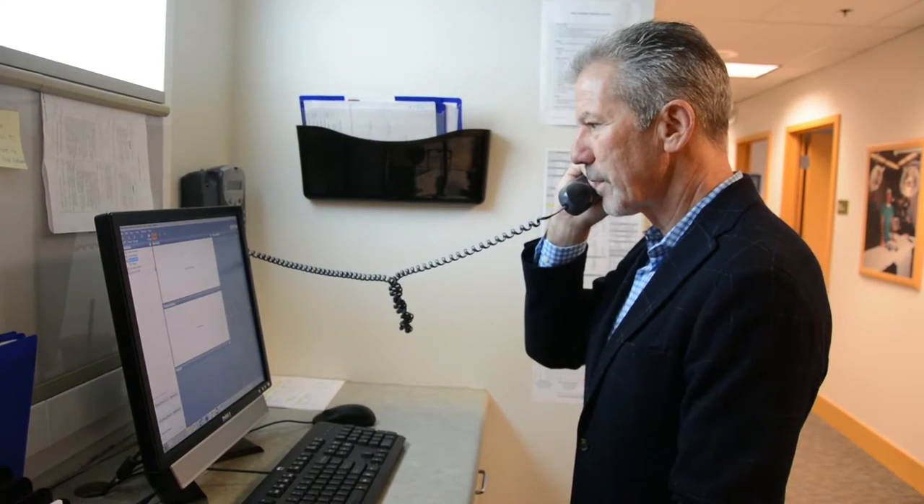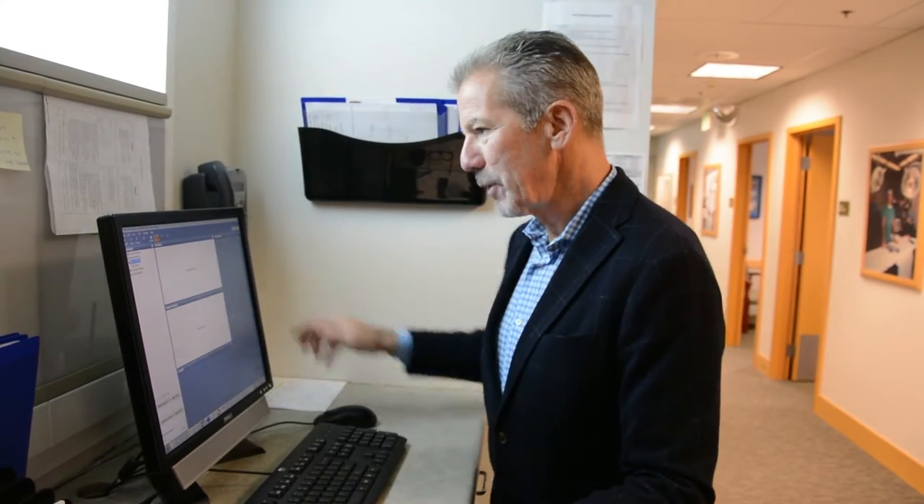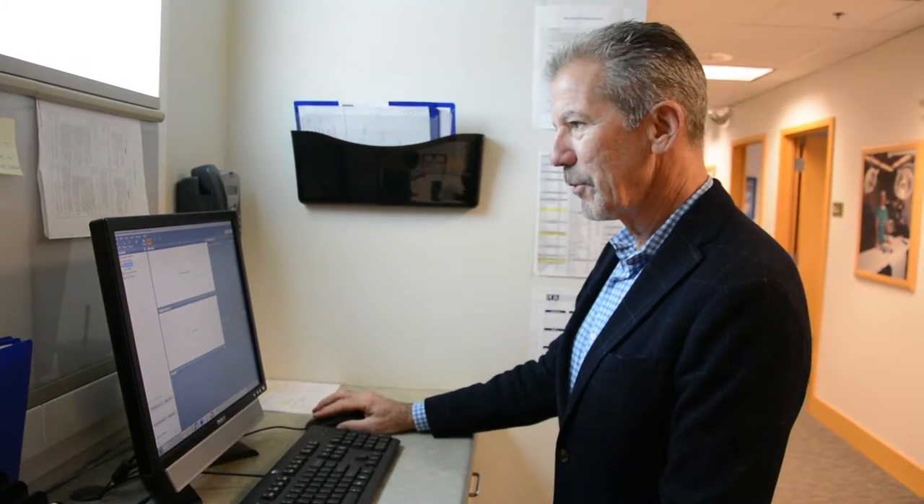All three have proven track records and lead to long-term success. We prefer the use of the anterior approach and have been using it for over eight years now because of several reasons. One being, it's associated with less post-operative pain, quicker recovery, return to work and activity sooner, a lower dislocation rate, and more accurate placement of the implants because we use intraoperative C-arm.